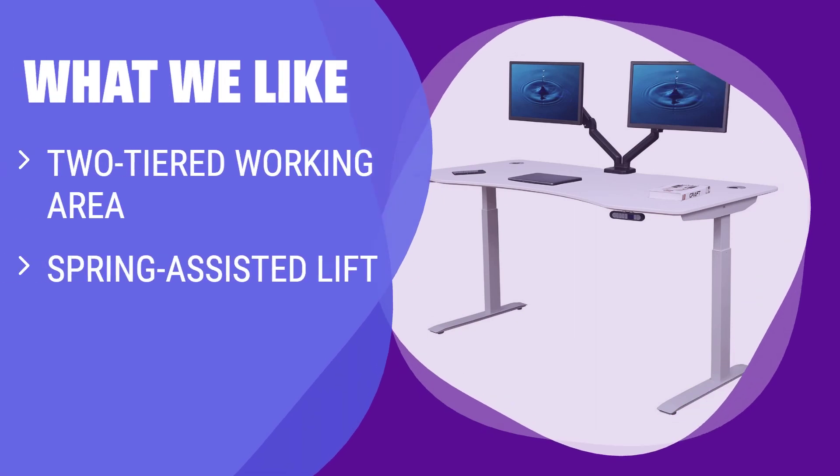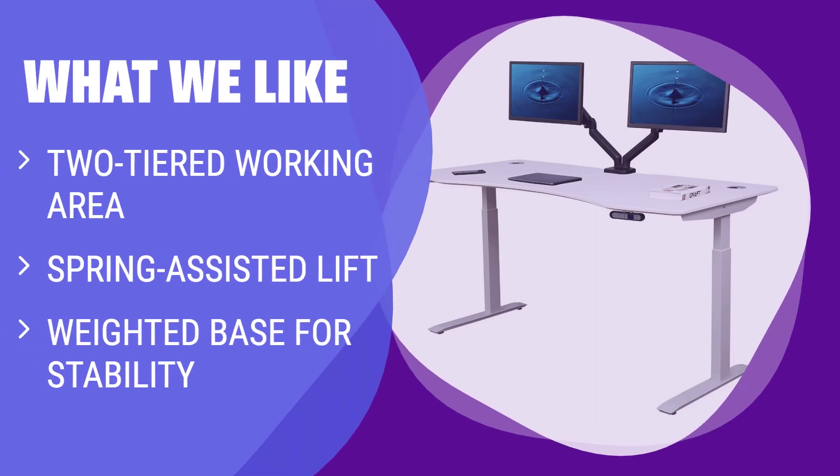What we like: If you need a standing desk converter with extra working space, this is the choice for you. The two-tiered working area provides space for a keyboard, mouse, or laptop. The spring-assisted lift makes it easy to adjust the height, and the weighted base ensures stability during use.